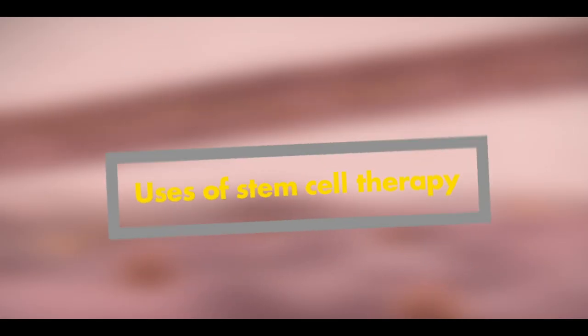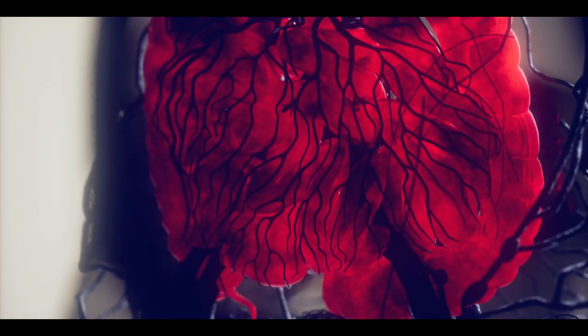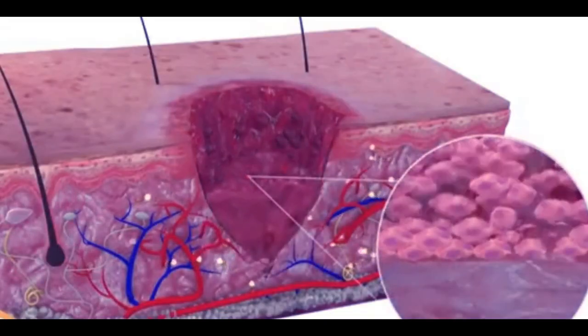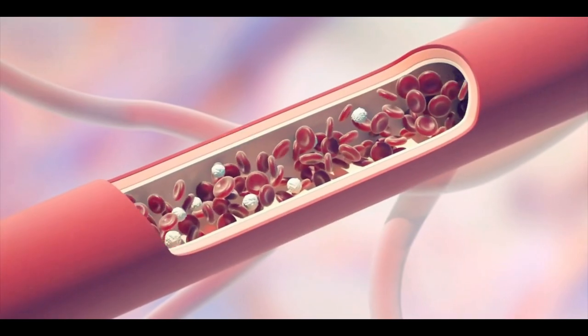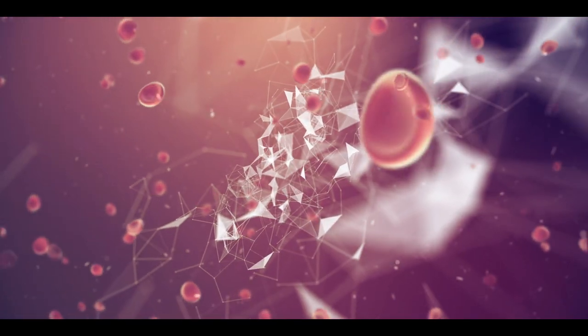Uses of Stem Cell Therapy. Many institutions are working on the creation of body organs and tissues using stem cell technology. In stem cell therapy, scientists are working mainly on tissue regeneration, bone disease treatment, blood disease treatment, cardiovascular disease treatment, and cell deficiency treatment.